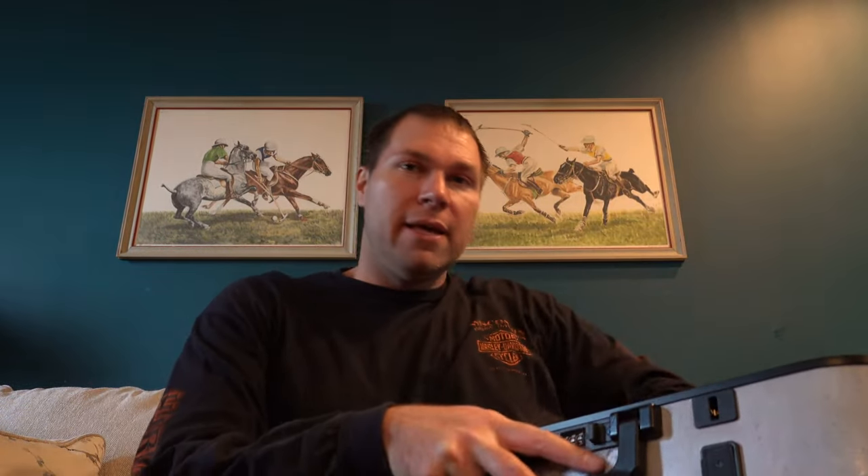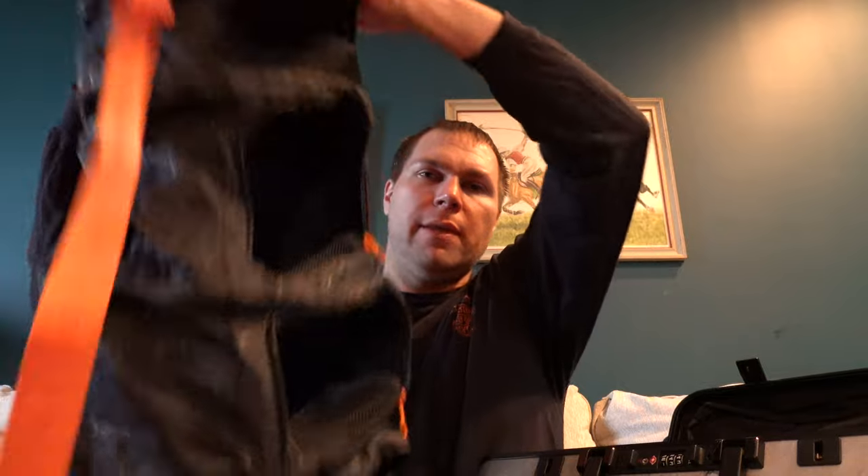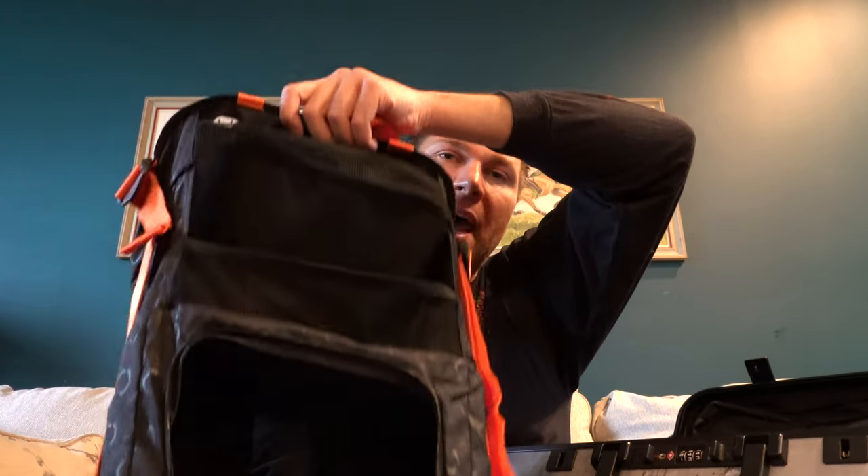So the bag is open right here as you can see. This is the closet section — we're going to expand this. Okay, this is the closet you pack your clothes in. You've got multiple slots to pack your clothes.